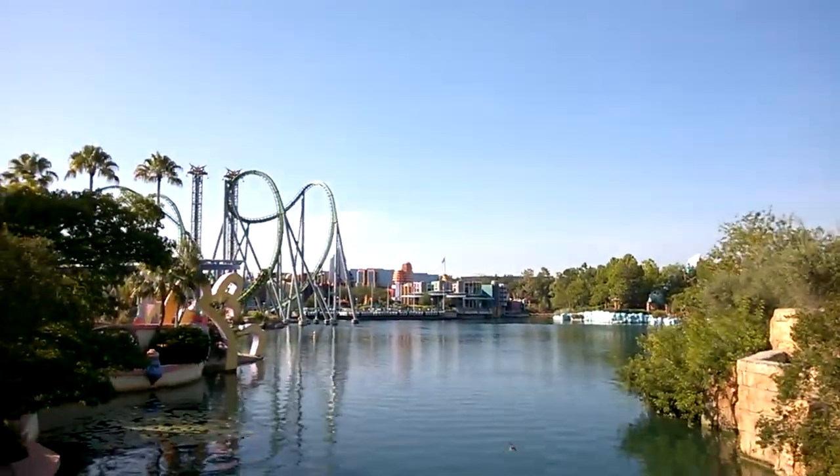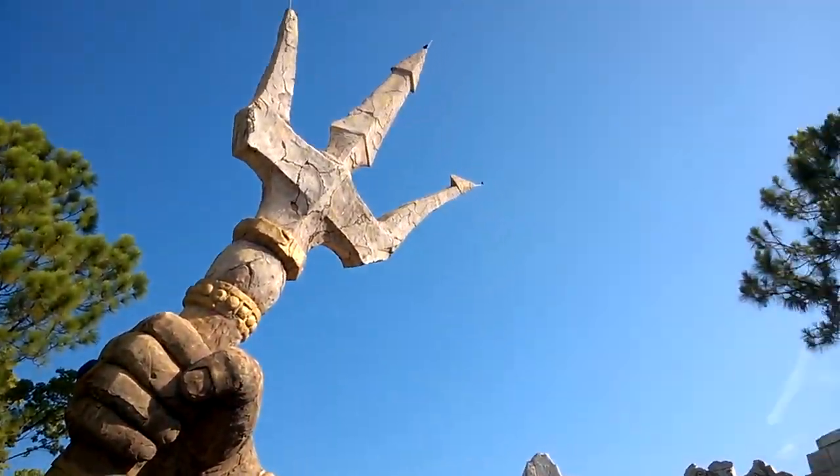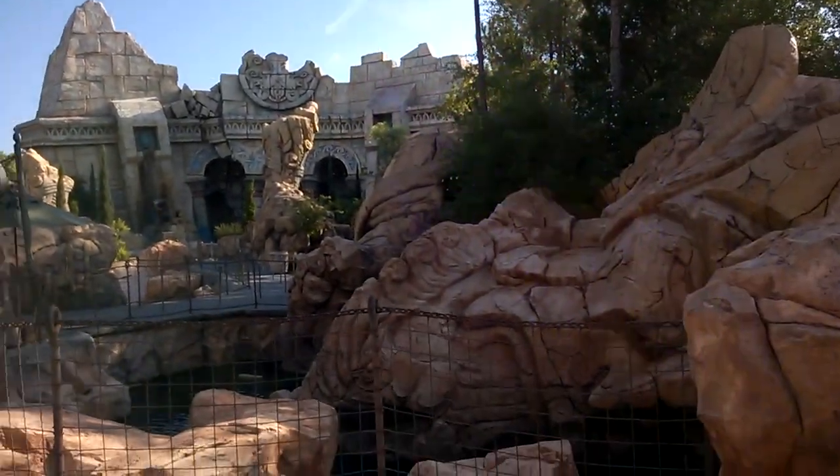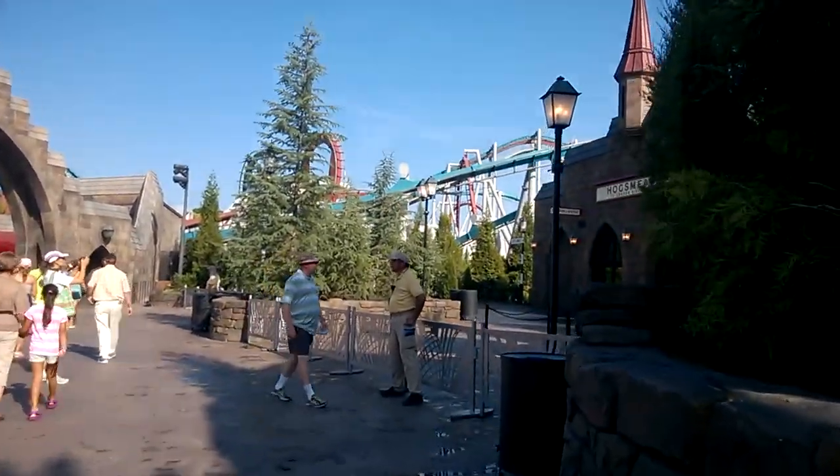So that's the pro tip for today. You just saw the Incredible Hulk over there, but here is Poseidon's Fury and we're passing that as well, because we want to move on until we reach the Wizarding World of Harry Potter.